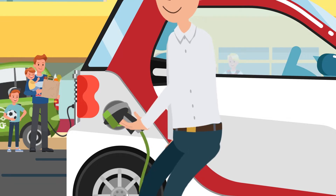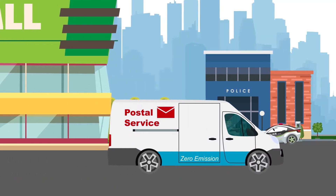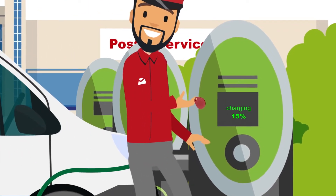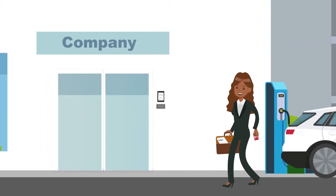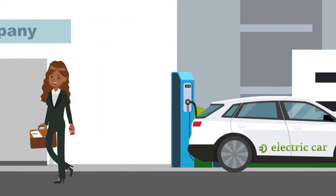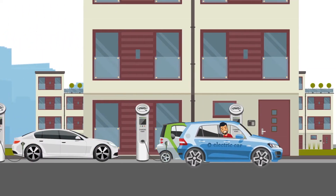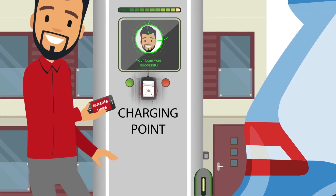Whether you're a local business offering EV charging for consumers, a government maintaining a fleet for the police, the fire department or the postal service, a company providing EV charging options for clients and employees, a service station with EV chargers, or a property manager adding EV chargers for tenants — you have to control and manage who is eligible for charging at your stations.